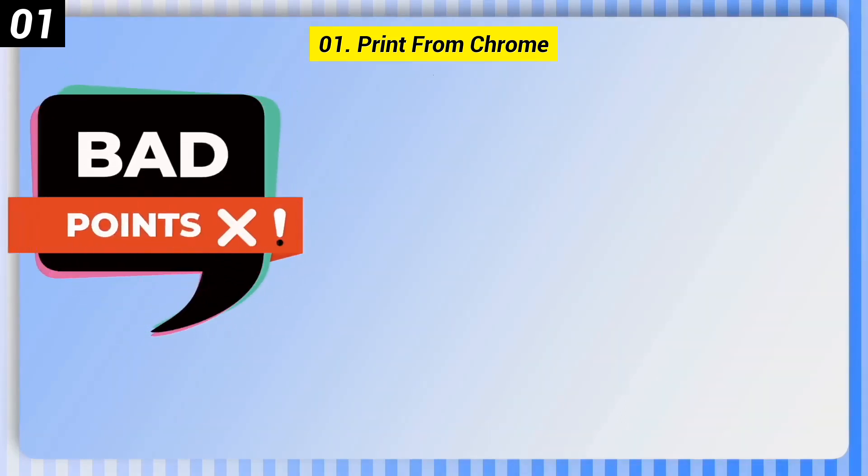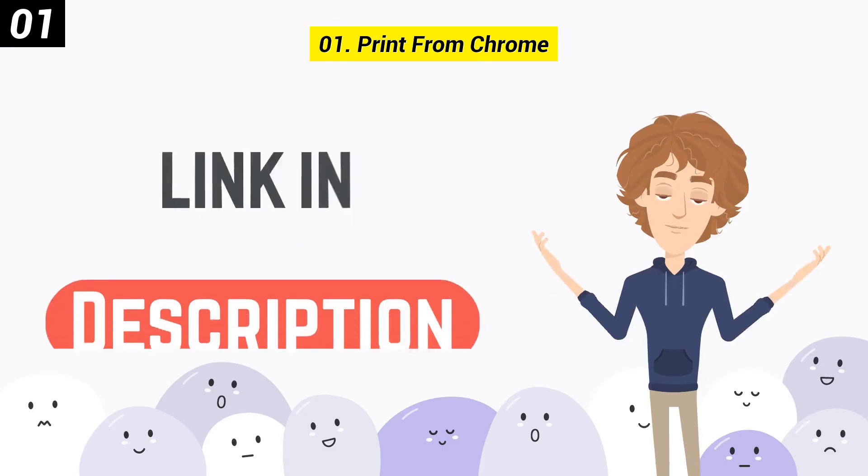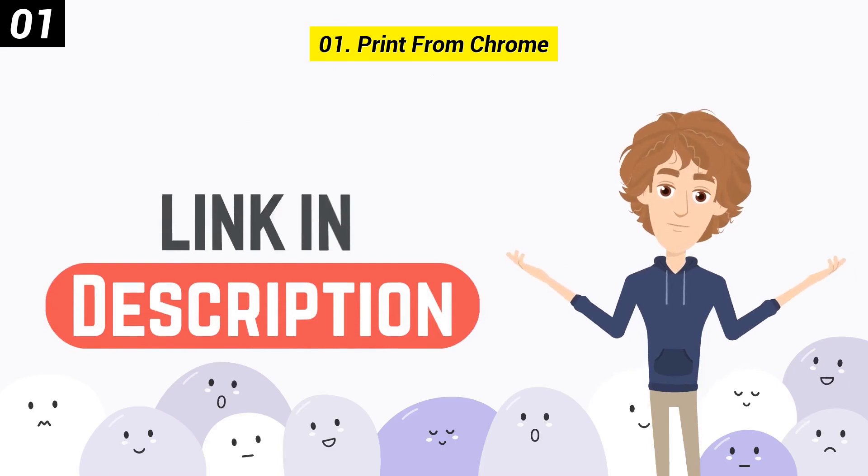Here are some bad points of this one. It is limited to printing from the browser, and you may prefer another browser. You can check out the link in the description box.